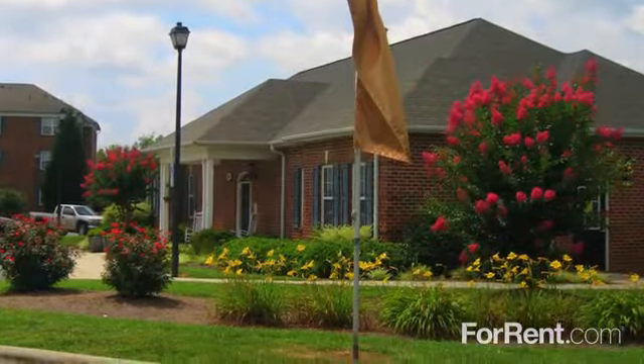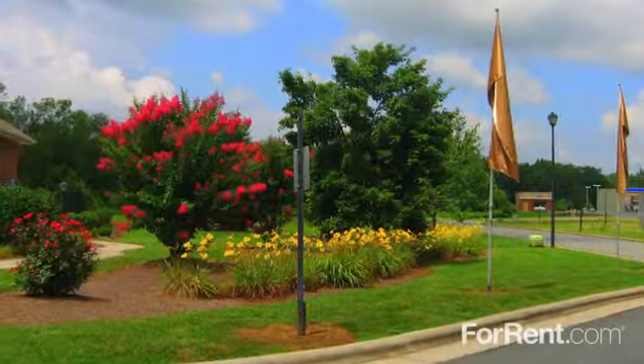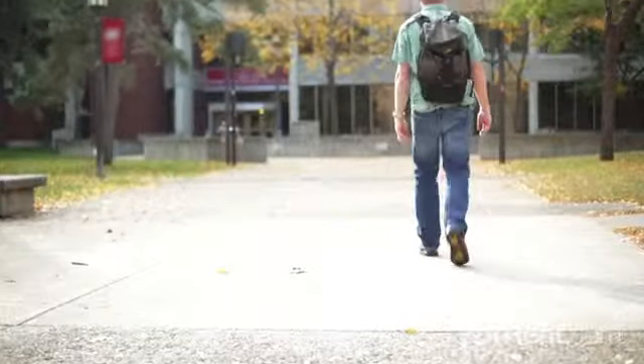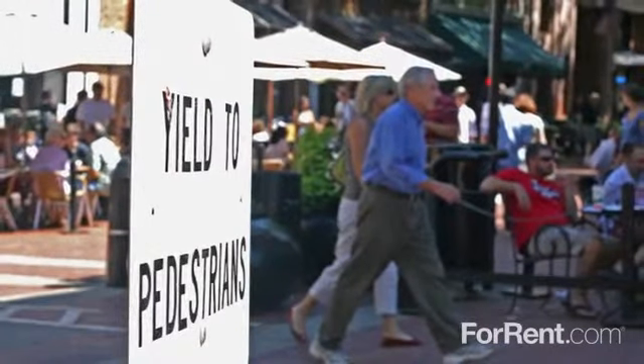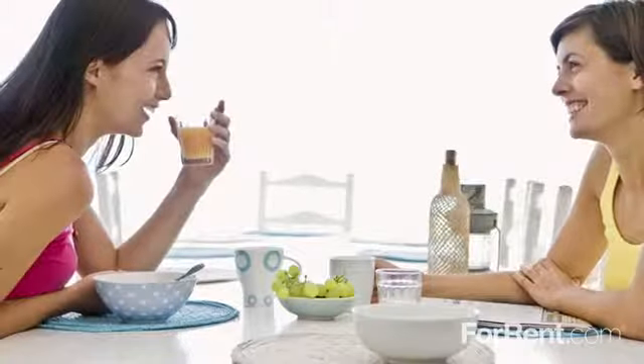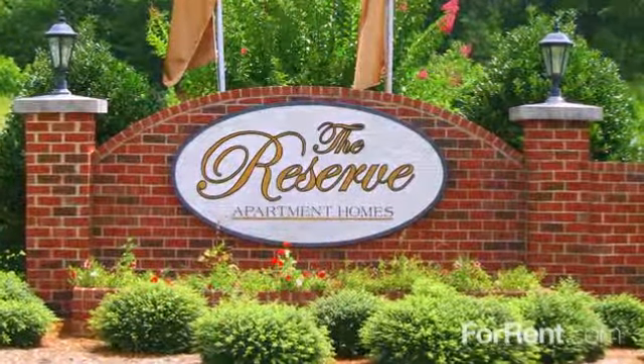The Reserve at Regent Centre is ideally located in Lexington, where you'll find a host of everyday conveniences nearby. Neighbourhood parks and schools are just minutes away, and we're surrounded by an outstanding selection of shops, restaurants and entertainment venues. For an apartment that feels like home, we look forward to seeing you at Reserve at Regent Centre.